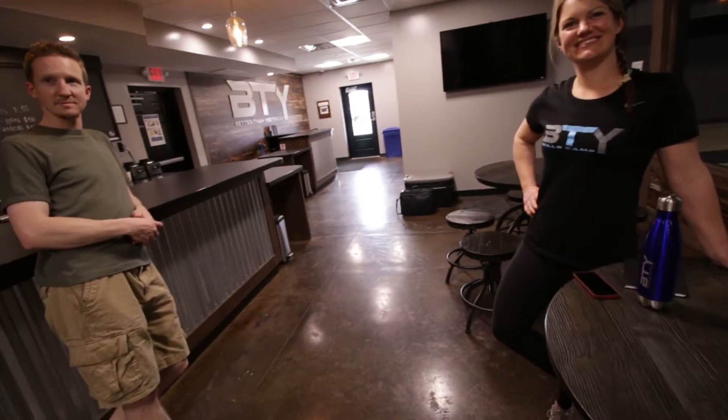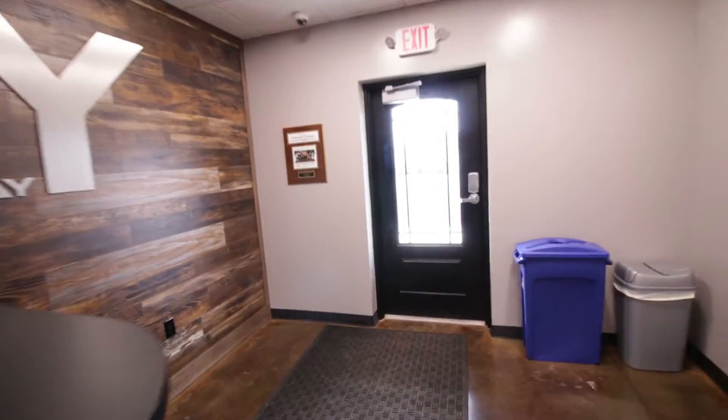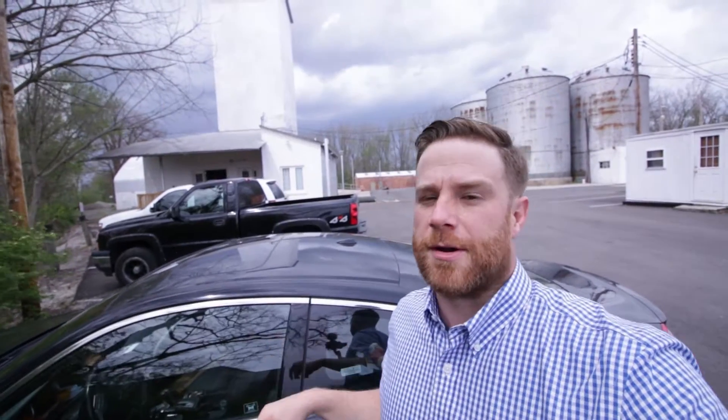Hey guys, back over here at Better Than Yesterday where we did our last video tour. Just want to say hi to Carly — hey guys, how's it going! I'm actually heading over to Zev Green's gym, CrossFit 184, to do a tour over there. Apparently there's a lot of these gyms around here in town, so figured we might as well show you guys what's going on. Just got here to CrossFit 184 — come on in and take a look with me.